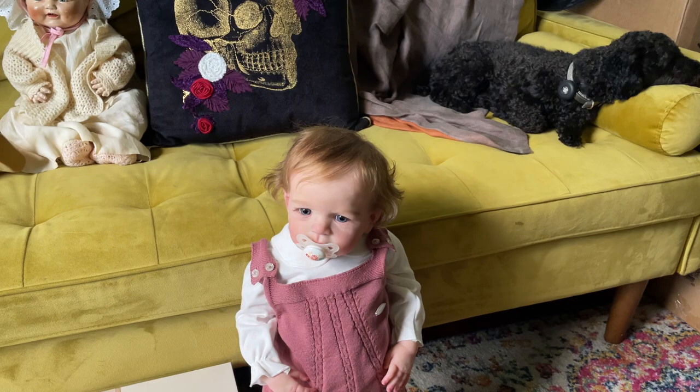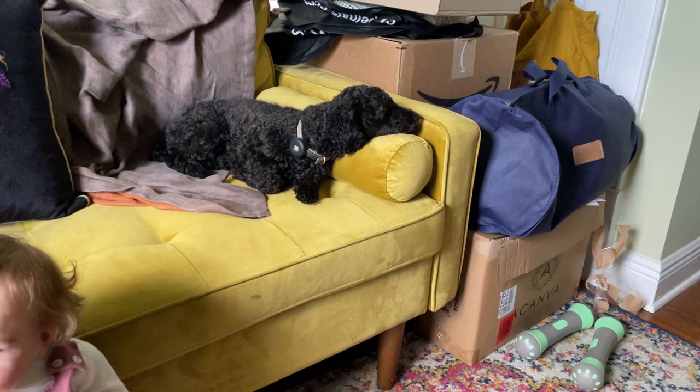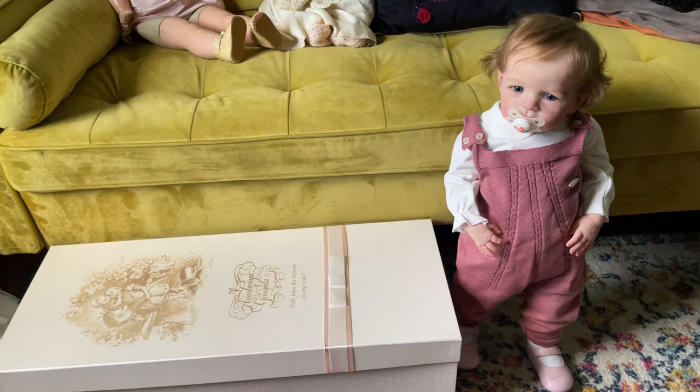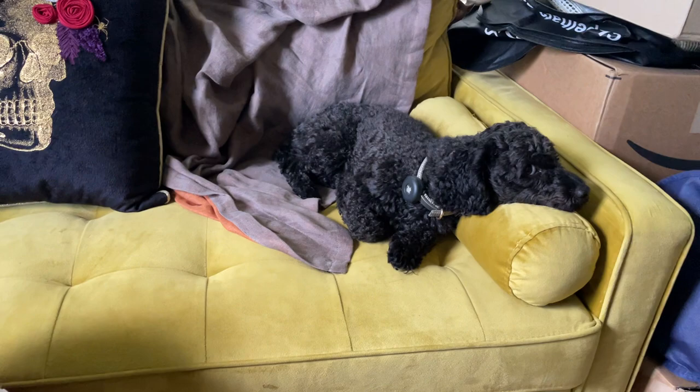We're up here in my hodgepodge room — I took one of the tiny pockets of unpackedness in my house. Anyway, there's her box of stuff. That whole closet is doll stuff. Jack, say hi.